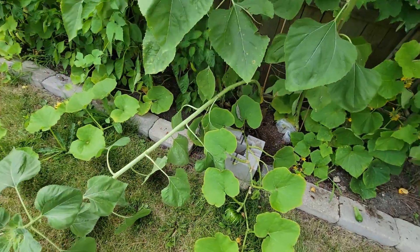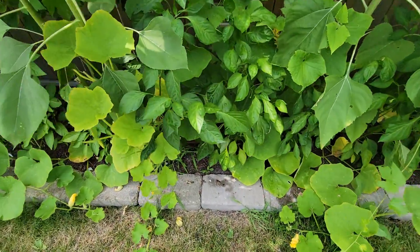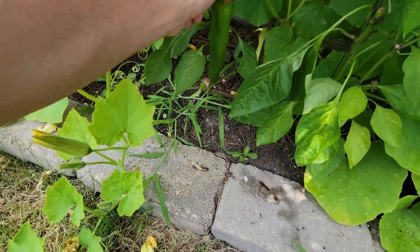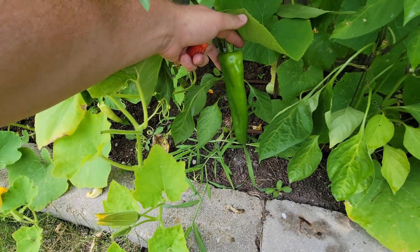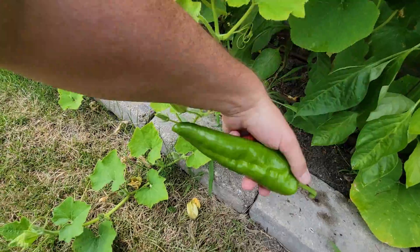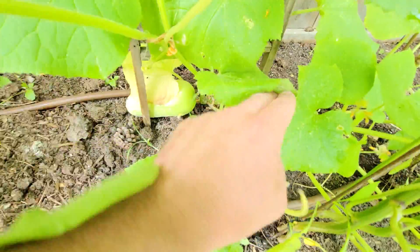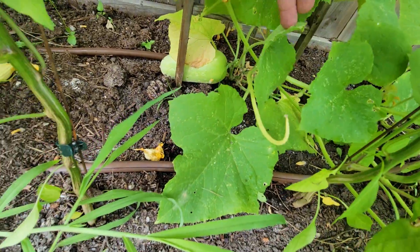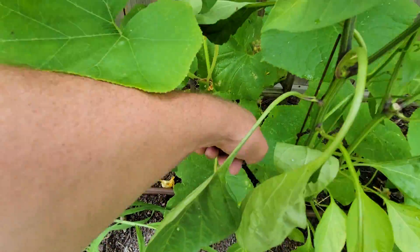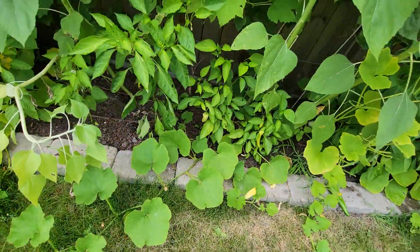A sunflower fell over — I'll have to stake that. Peppers are back in here too, I've been picking these every day. Nice tall green peppers. There's another cucumber back there that I missed and it got too big — devilish things to try to find. More peppers.